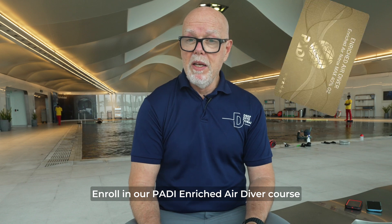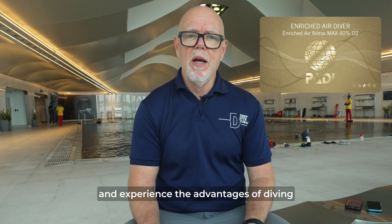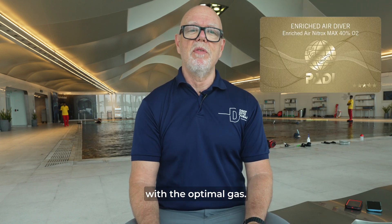Enroll in our PADI Enriched Air Diver course at Deep Dive Dubai and experience the advantages of diving with the optimal gas.